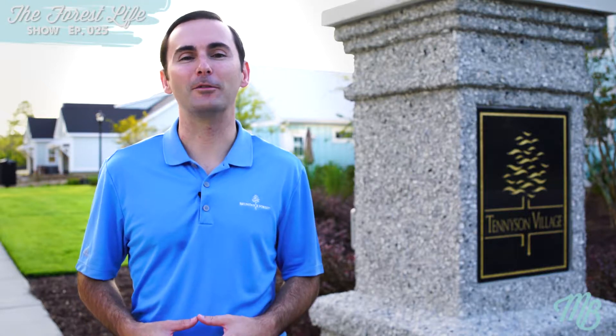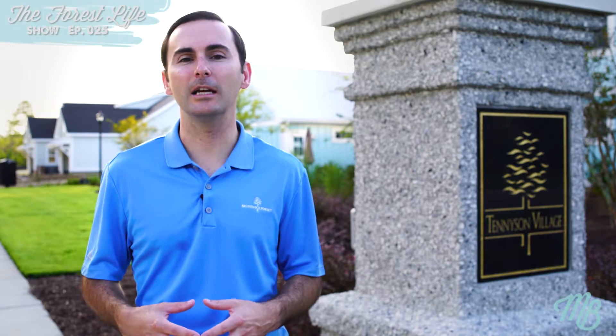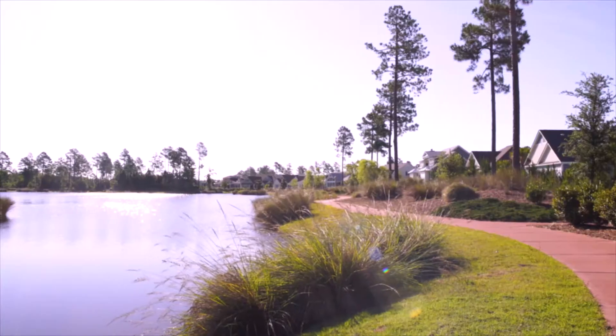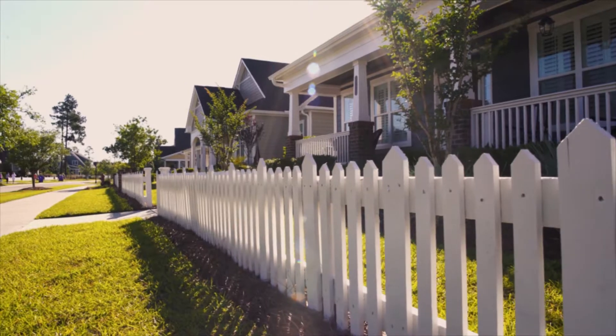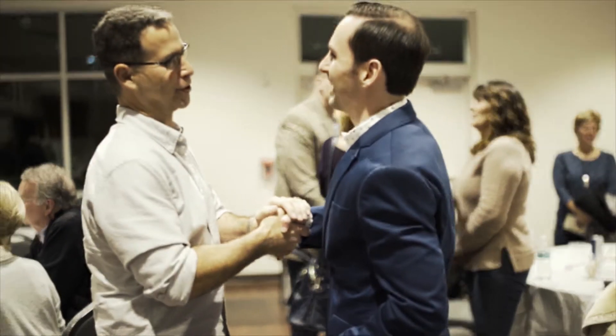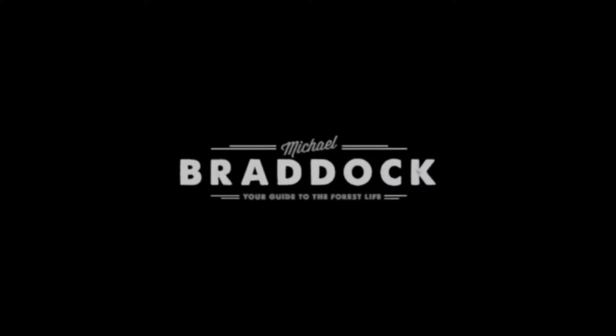On this episode of the Forest Life Show, I highlight the brand new enclave of Tennyson Village at Brunswick Forest. It's more than just a house, it's a lifestyle. Welcome to Brunswick Forest. I'm your guide, Michael Braddock, and I'm here to give you an exclusive look into what it means to be a part of our community. This isn't just real estate, this is the Forest Life.